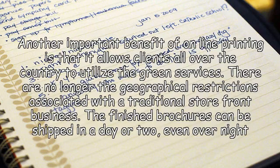Another important benefit of online printing is that it allows clients all over the country to utilize the green services. There are no longer the geographical restrictions associated with a traditional storefront business. The finished brochures can be shipped in a day or two, even overnight for a rush order.